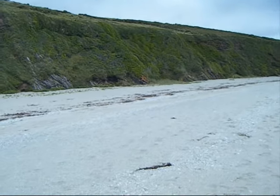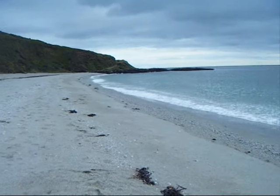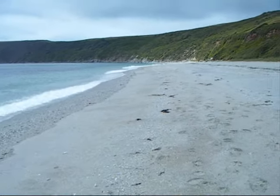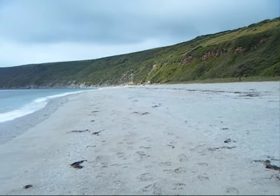We have walked from Lamledra car park, followed the path and looked down onto the sea, saw the large cross at Dodman Point, then turned back towards Vault Beach. About five miles of pleasant walking.